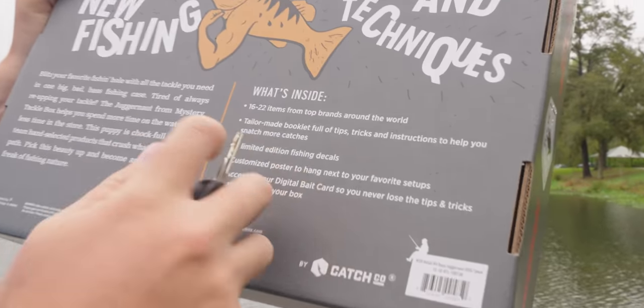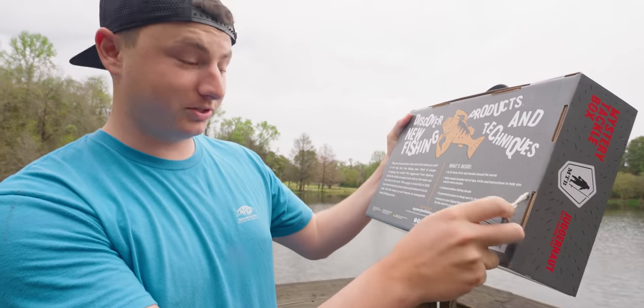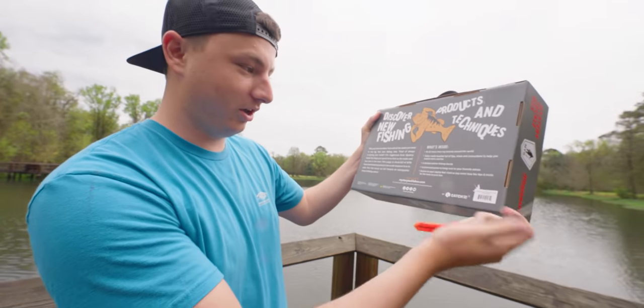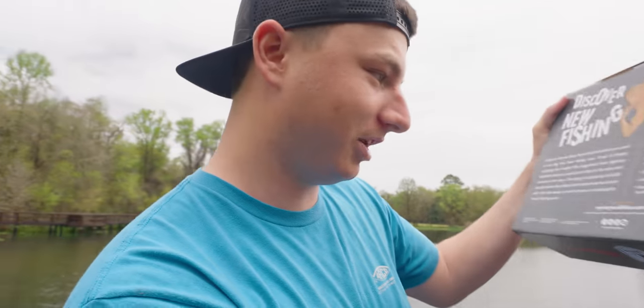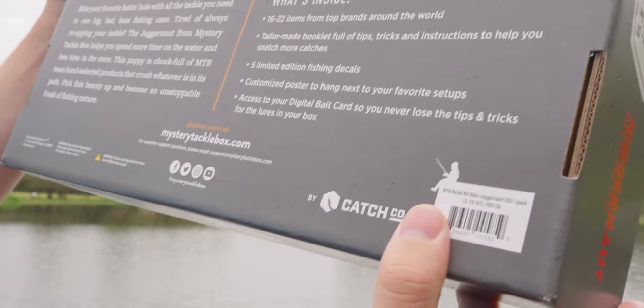What's inside: 16 to 22 items from top brands around the world, a tailor-made booklet full of tips, tricks, and instructions, five limited edition fishing decals, a custom poster to hang next to your favorite setups, and access to your digital bait card so you never lose the tips and tricks for the lures in your box. It's like Christmas but it's March!